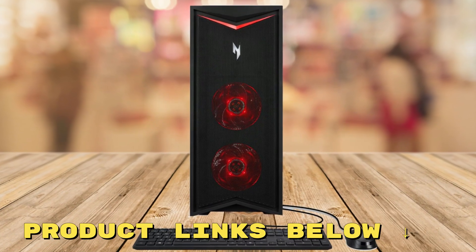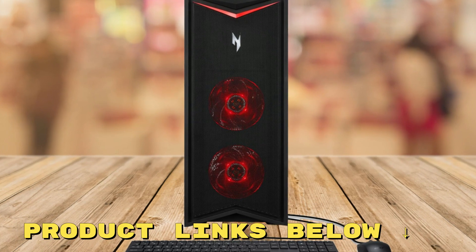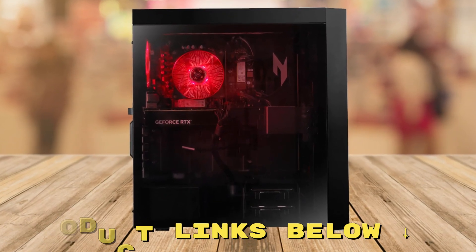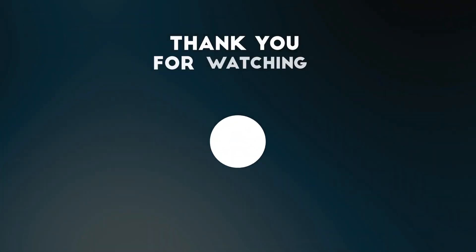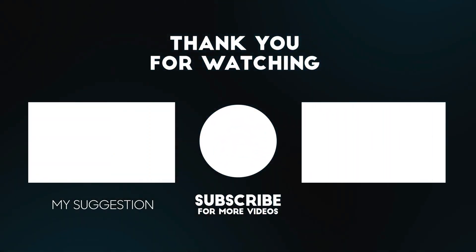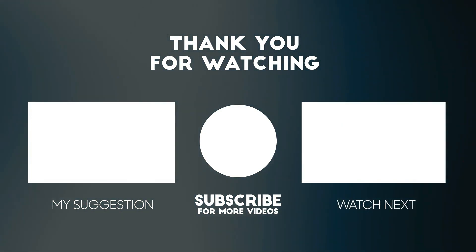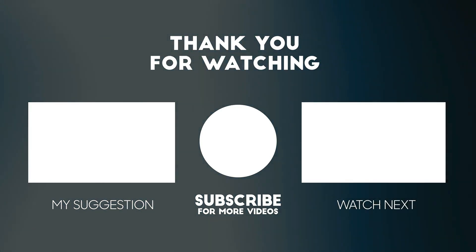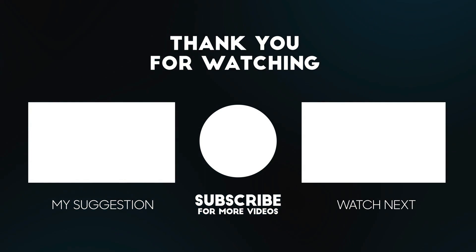And there you have it — that's our review of this gaming desktop PC. If you'd like to check it out for yourself and get it at a fantastic price, make sure to check out the links below this video. Thanks for tuning in. If you found this video helpful, please give it a thumbs up and don't forget to subscribe. Your support means a lot to us and helps us keep bringing you the best and up-to-date reviews.